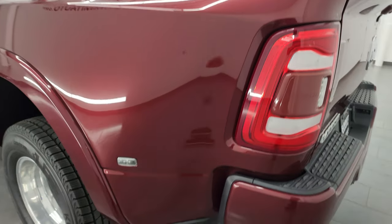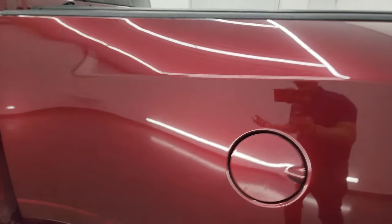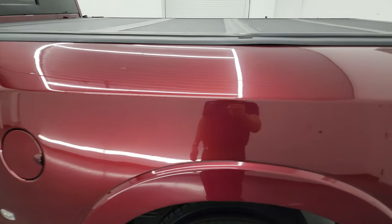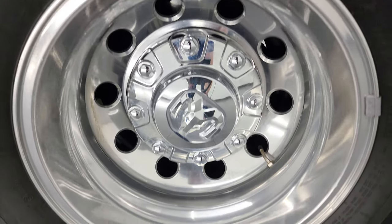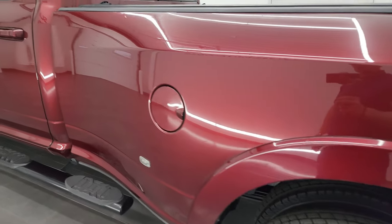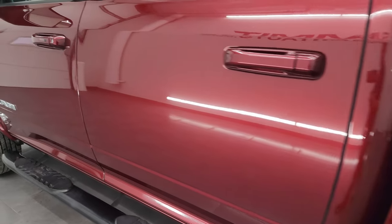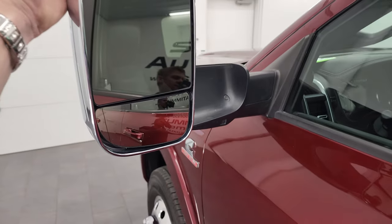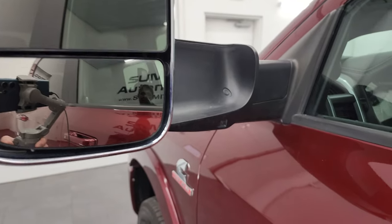Coming around to the driver's side — just as clean as the passenger side. I did forget to mention that this has a Sport Package in addition to the Laramie Level 2. No major dents or dings on the dually tub, that looks really good. The Sport Package gives you the painted front and rear bumpers. You get the heated fold-up tow mirrors with blind spot monitoring, built-in directional signals, and LED side lights.